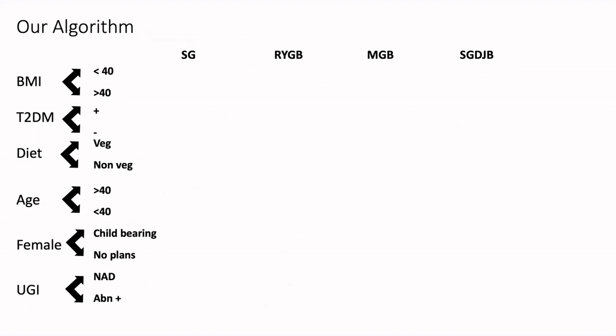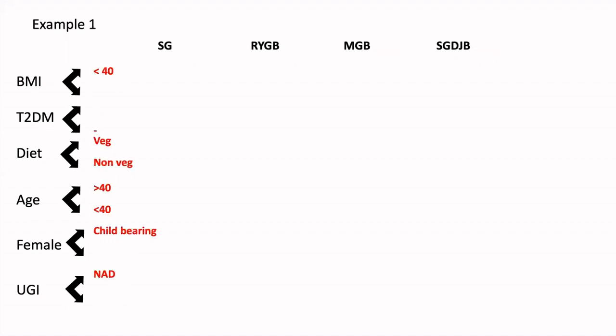The procedures which we offer at our center would be a sleeve, RYGB, an OIGB or MGB, and a sleeve DJB which is a sleeve-plus procedure. The factors we'll end up seeing preoperatively — as a gross overview — are the BMI of the patient, whether they are diabetic or have any other medical issues, what kind of diet they follow, their age, whether it's a female and if so whether she has any plans for fertility in the future, and what their upper GI endoscopy states. Imagine a scenario where the patient's BMI is low, less than 40, the patient does not have diabetes, is a female who wants to have children in the future, and her upper GI endoscopy is completely normal — in this case, we would definitely land up offering a sleeve gastrectomy. Also, sometimes if the patient is already more than 40 years of age and has already completed childbearing but the rest of the profile is similar, we may even offer an RYGB to this kind of patient.